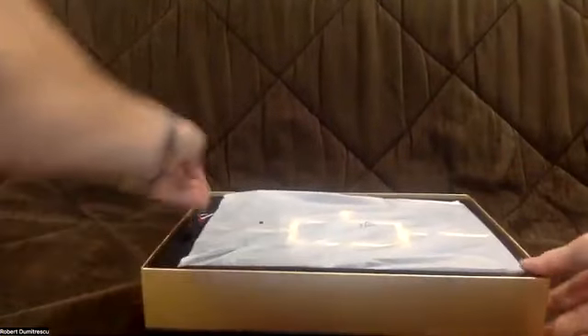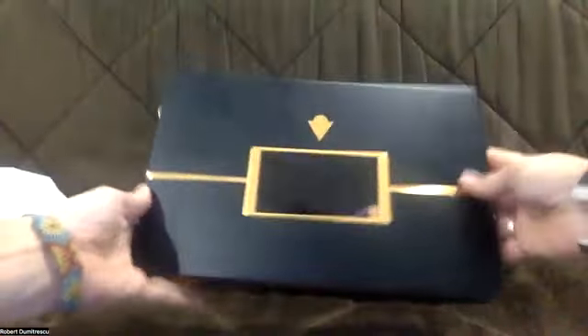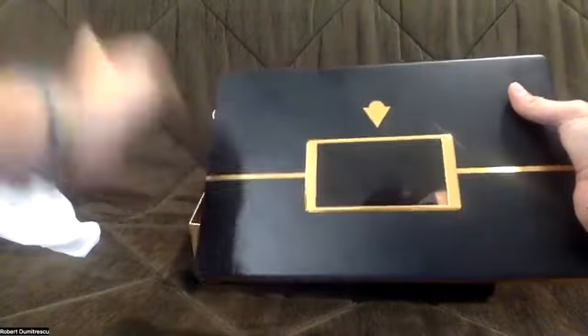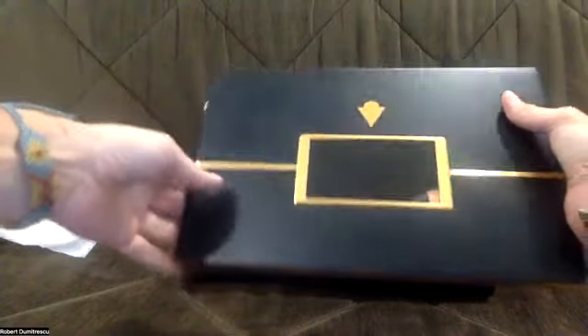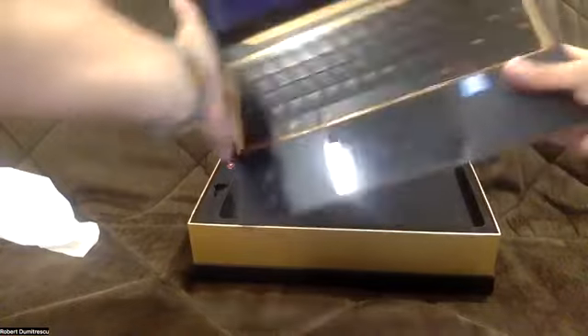Let's see this beauty. This laptop has a display on the cover where you can share whatever you want — photos, videos, or anything. It's a full metal laptop with beautiful colors: black and gold. It also has an illuminated keyboard.